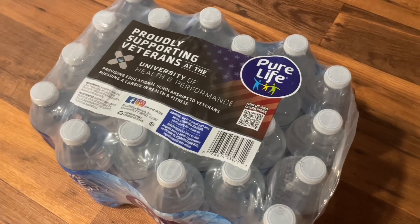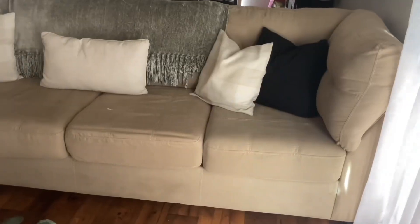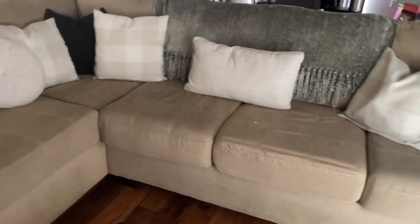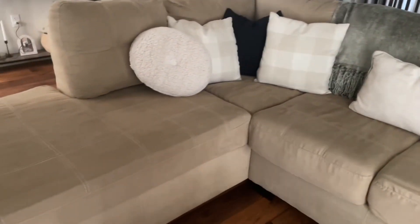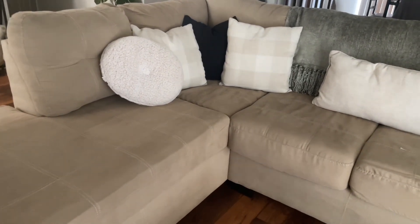The last thing I got was a case of water because we always have to have water in the house — for my cats and for myself and my husband.